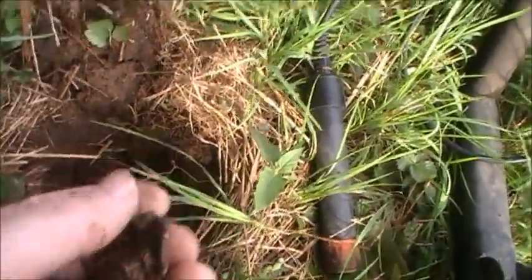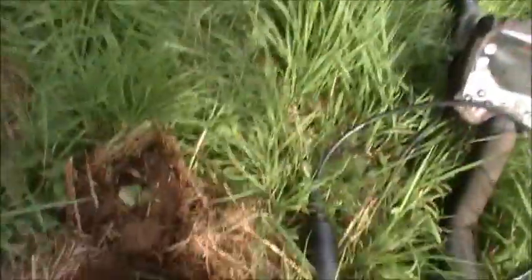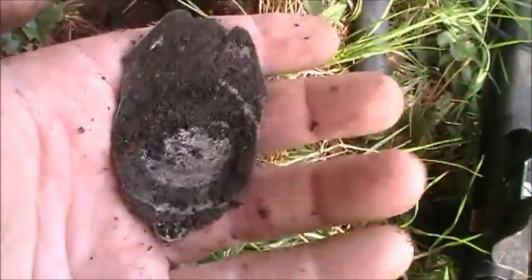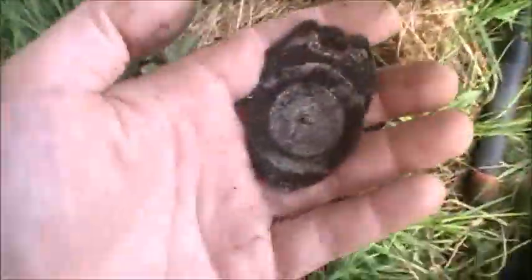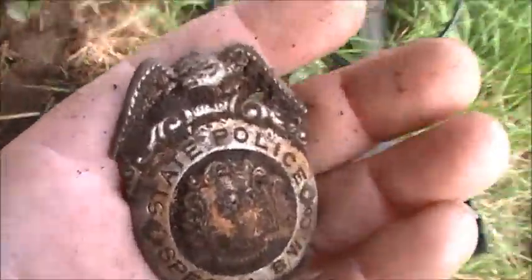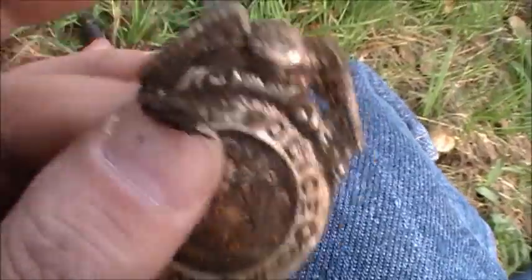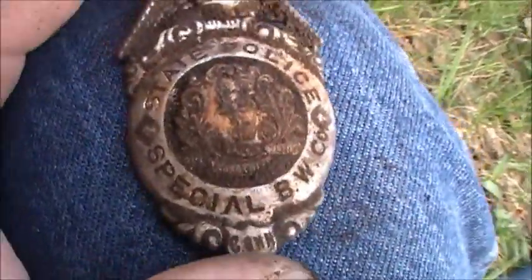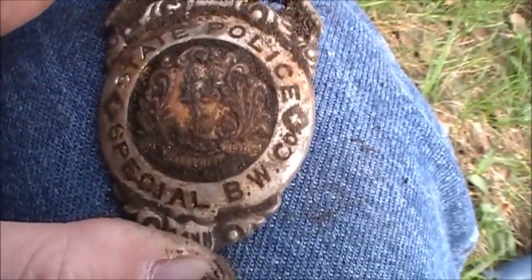Hold on — I'm actually right next to a reservoir here. I'm way in the back, I walked down this whole lane and I wasn't finding anything, and then this was just screaming. I can't really get to the water here — I just picked some of the dirt off. Man, this is cool. I've never found a badge like this. State Police Special BW Company.